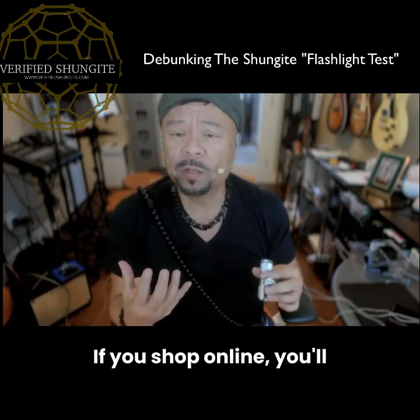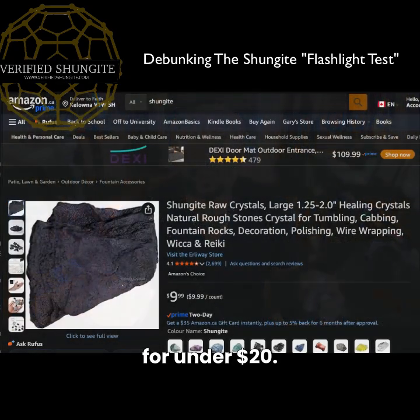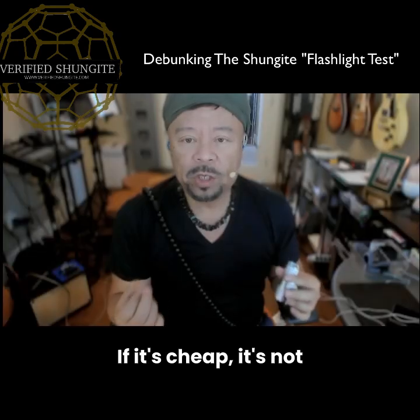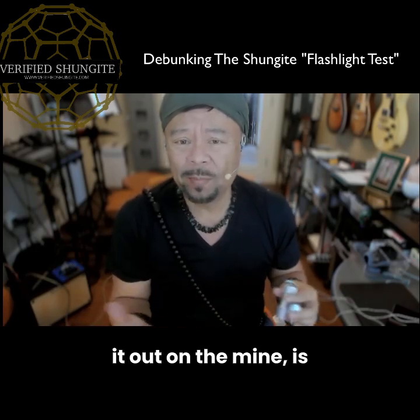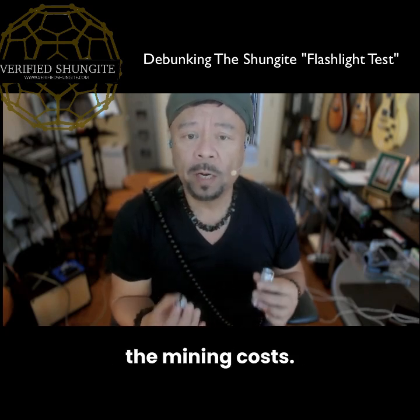If you shop online, you'll see plenty of fakes — large Shungite chunks for under $20, or so-called Colombian Shungite, which is actually jet, a fossilized wood that doesn't conduct at all. Here's the rule: if it's cheap, it's not Shungite. The going rate for real elite Shungite pulled from the mine is about $10 per gram, and anything less isn't even enough to cover the mining costs.